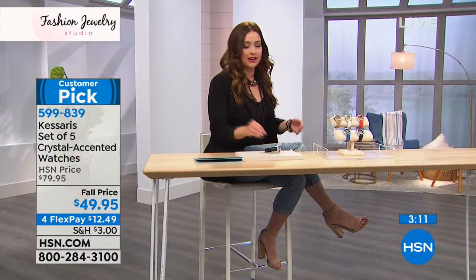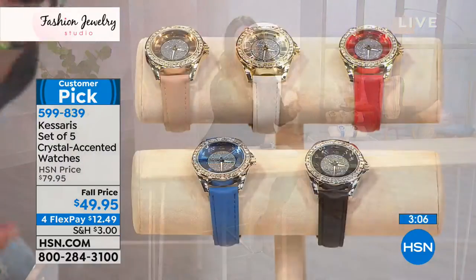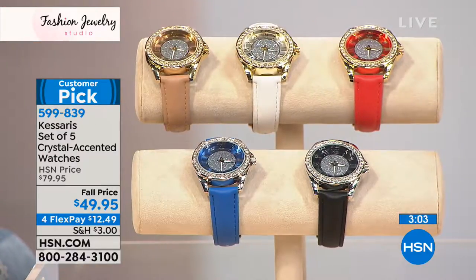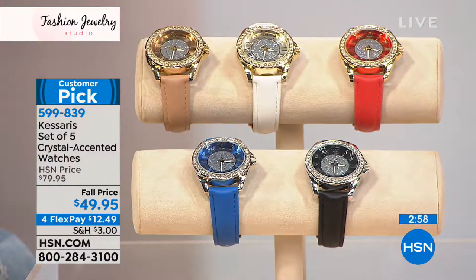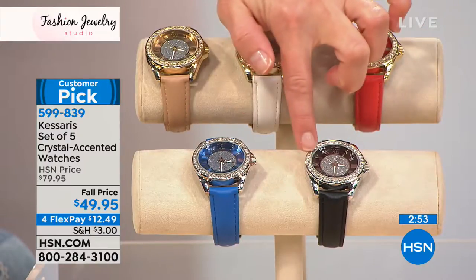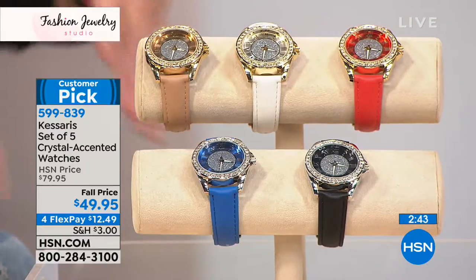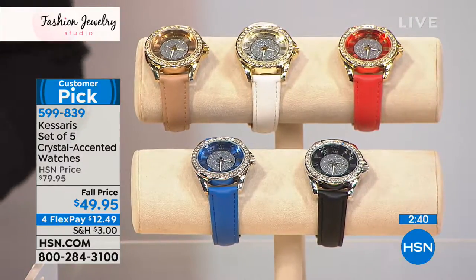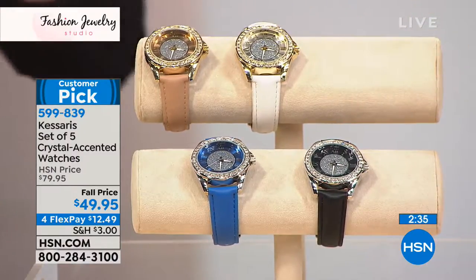The wonderful thing about this collection is it can be incredibly casual — wear the blue with your denim look — or you need that sleek black watch with the look of diamonds all the way around. I love the neutral one back with the gold tone. If you're that person that doesn't like to mix metals, you have a look to go with your gold tones or your silver tones, whatever look you're going for.